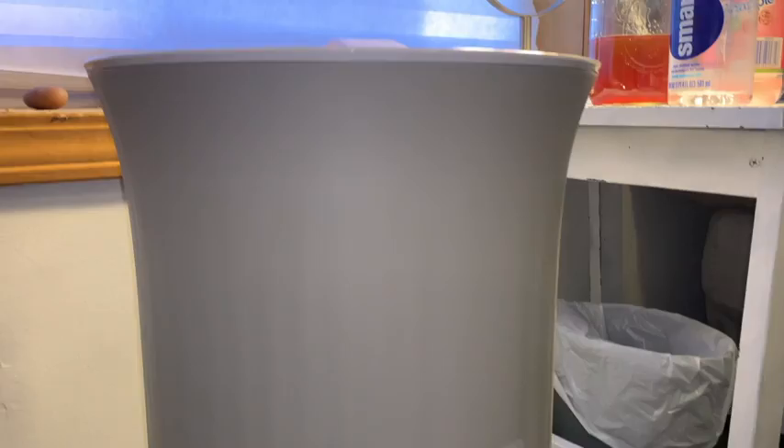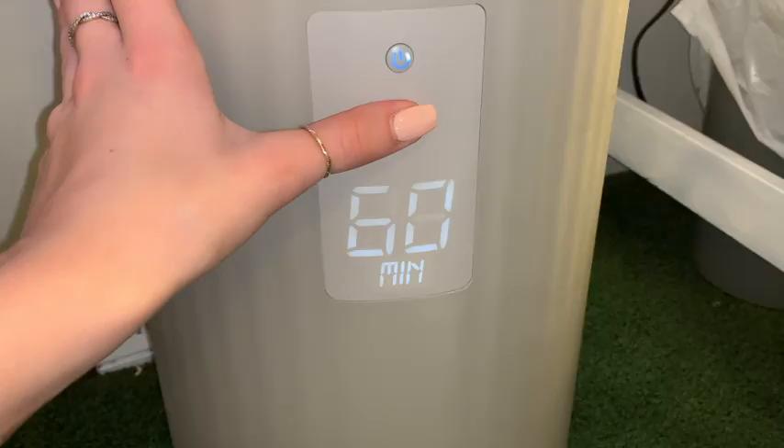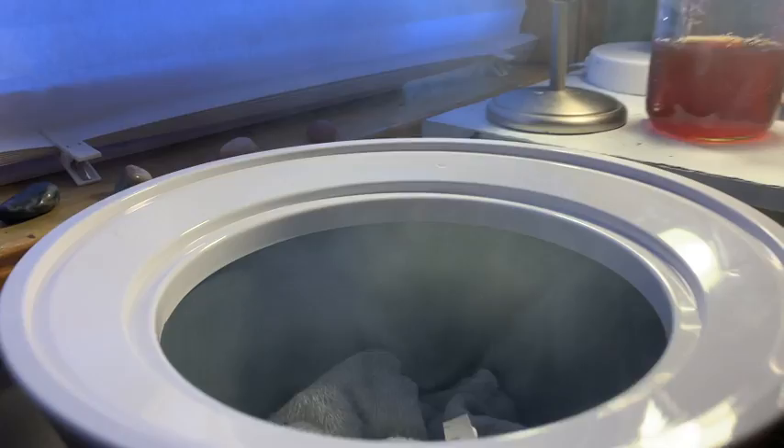One of my favorite presents was a towel warmer. I love this thing — you can literally put a towel in there, or what I've been doing lately is putting my blankets in there. You can turn it on and choose 15 minutes, 30 minutes, 45 minutes, or an hour, and then it just heats up your blanket. It literally gets so warm — it steams out the top. It is amazing.